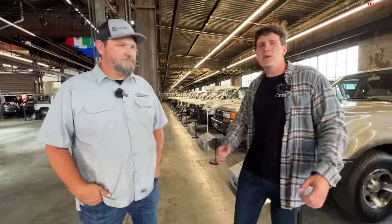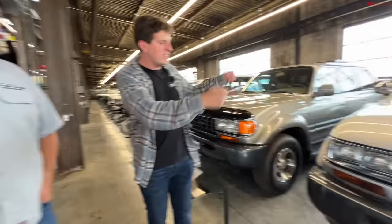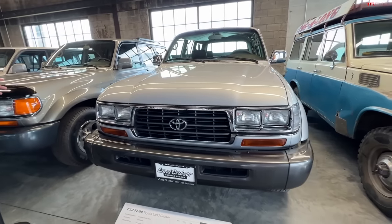I thought it'd be cool now that the new museum's built — phenomenal space — to focus on a few really unusual vehicles that I don't think a lot of folks out there will know about. Starting with this, which to me looks like a 1990s 80 Series Land Cruiser.